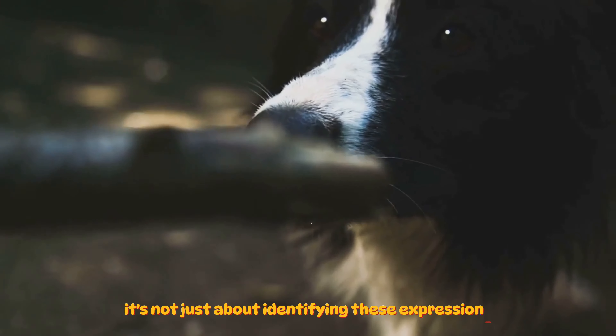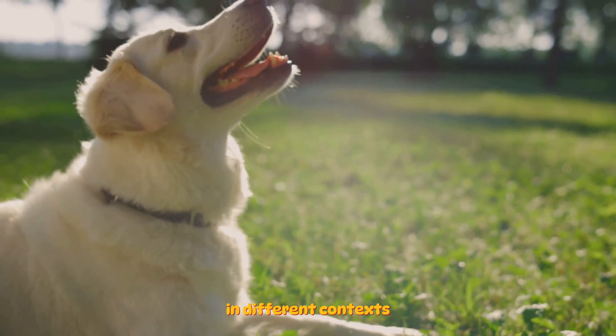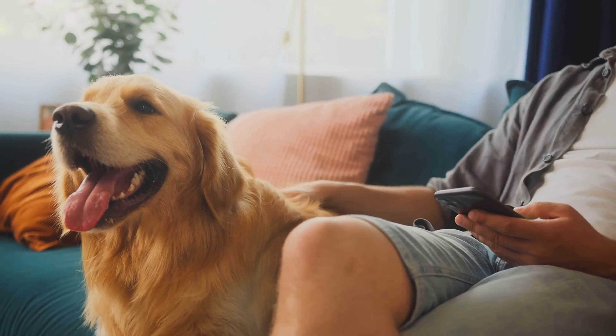It's not just about identifying these expressions, but also understanding what they mean in different contexts. A dog showing signs of fear or aggression isn't necessarily bad or dangerous — they might be feeling threatened or anxious, and it's our responsibility to respond with care and understanding. Learning to read these expressions is key to understanding your dog's mood. It not only helps us interact better with our furry friends but also strengthens our bond with them, because communication is the cornerstone of any relationship.